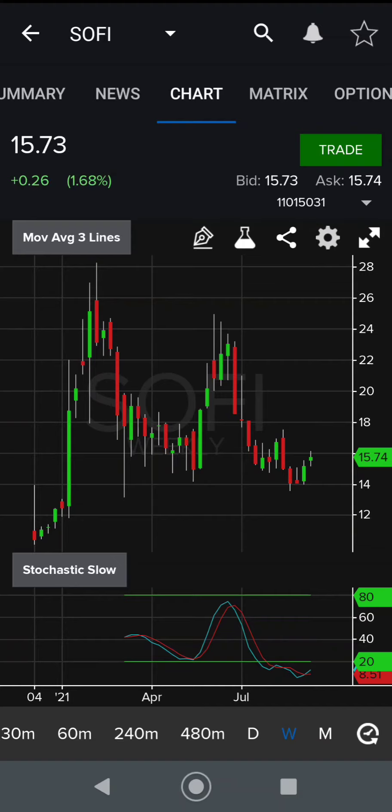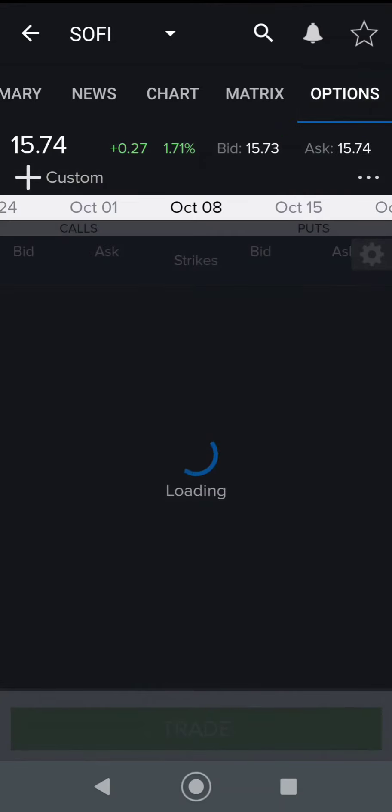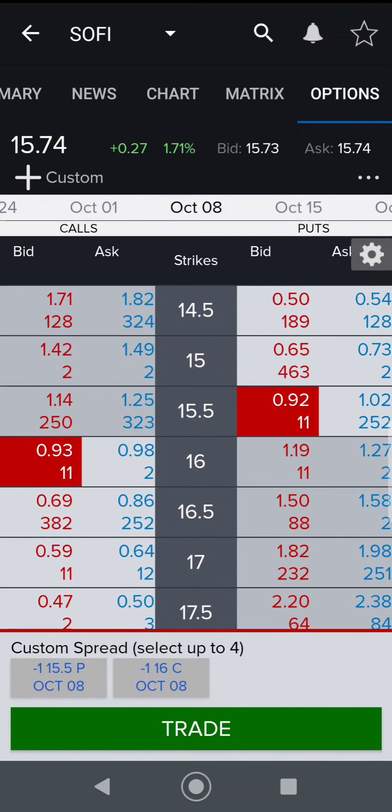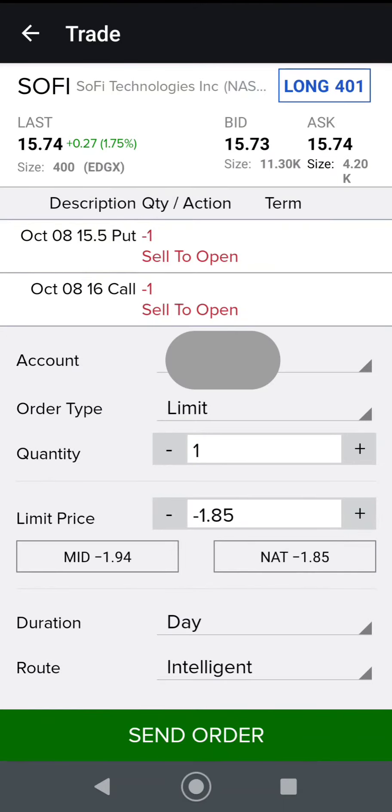Or it could go down to a floor of support of about $14. To mitigate the risk, what I'm going to do today is sell a call and a put — this is going to limit my upside and downside on this stock. If the stock goes down to $14, I'll have enough premium to break even.